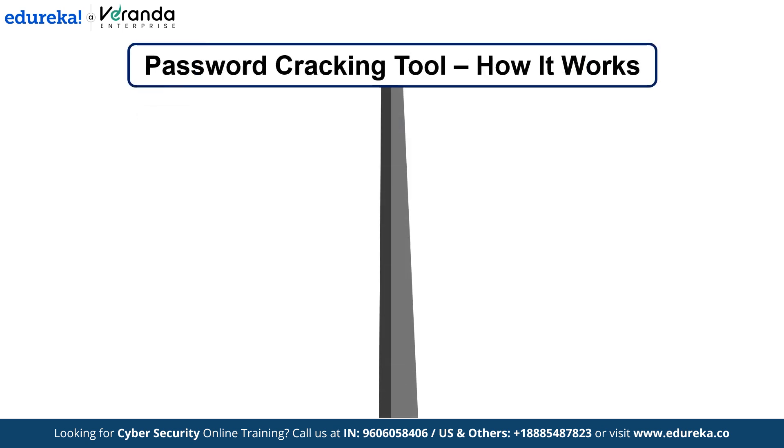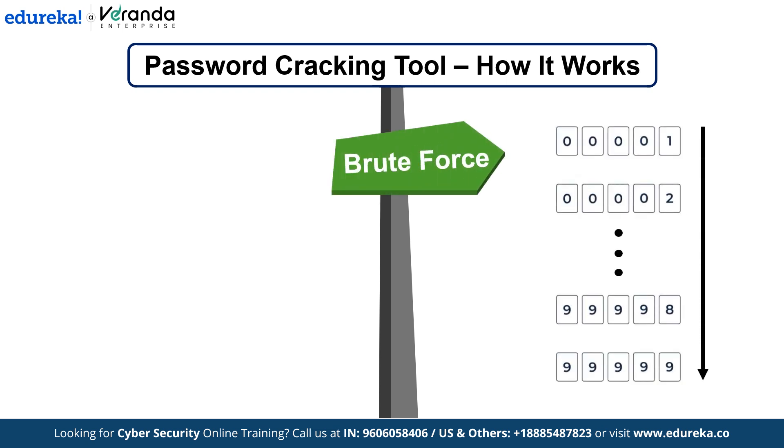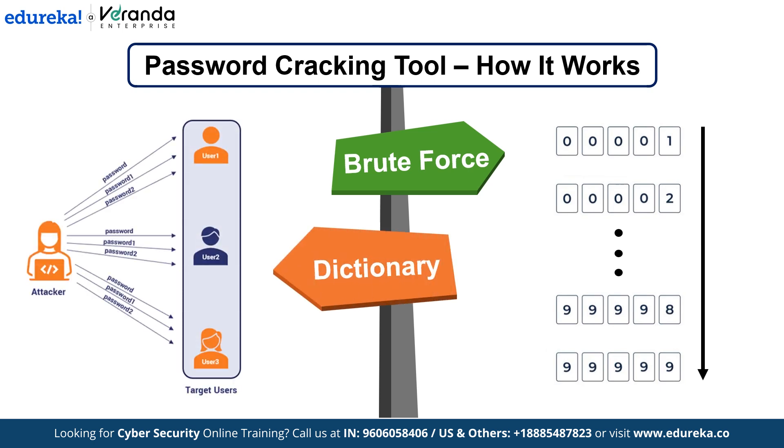The tool uses two primary methods for cracking passwords: brute force and dictionary attacks. In brute force, it tries every possible combination of characters until it finds the correct one. In a dictionary attack, it uses a list of common words, phrases and password combinations to guess the password.